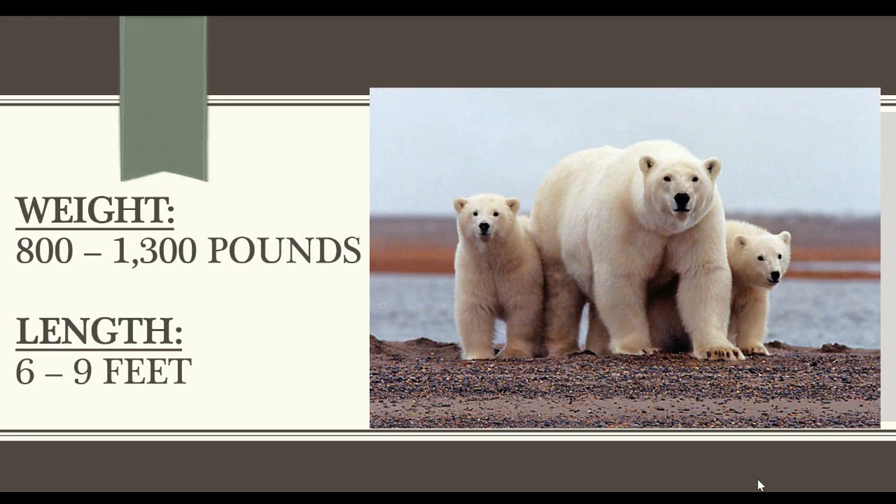They can get humongous. They are between 800 and 1,300 pounds, and they can be between six and nine feet tall.